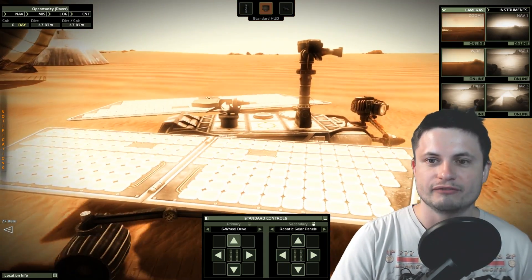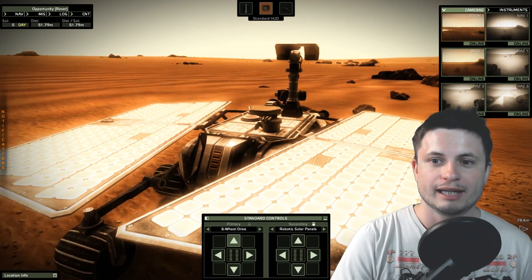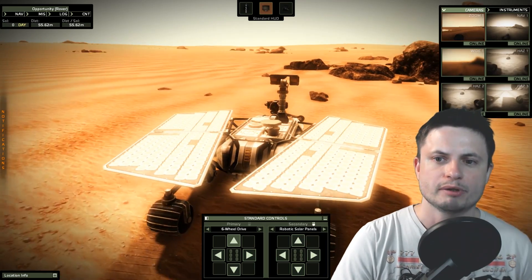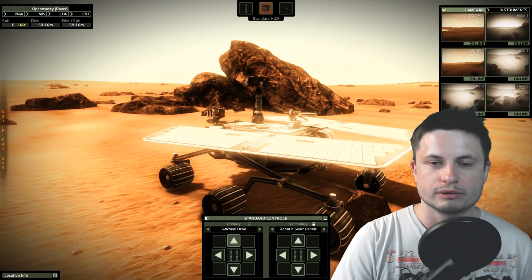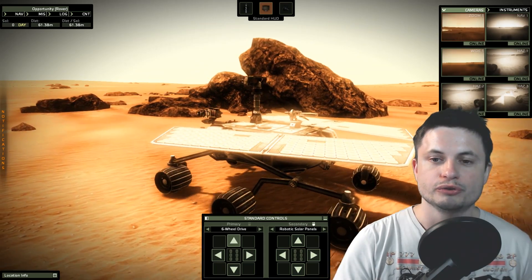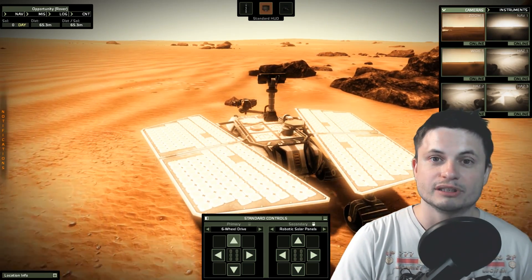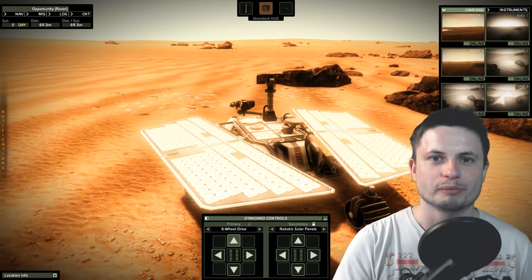It literally forgot things very, very often, and at some point started rebooting its computer quite a lot. Because of this, NASA actually had to completely disable some of its memory modules. At the end, right before the end of the mission, it was only using RAM — random access memory. So unfortunately, a lot of problems could have caused the end of the mission even before the dust storm hit.